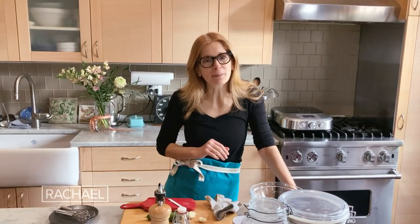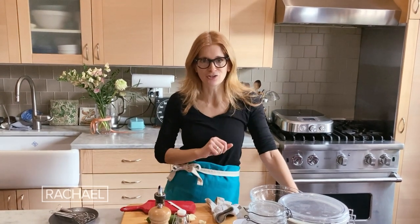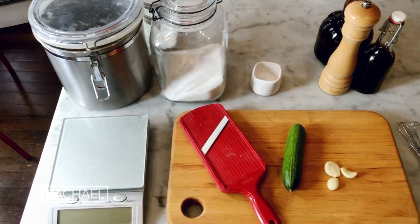My three favorite gadgets. Hi everybody, I'm Melissa Clark, a New York Times food reporter, and I want to share with you my three favorite gadgets in the kitchen. These are tools that just make my life so much easier. They're gonna make your cooking better and it's pretty too.